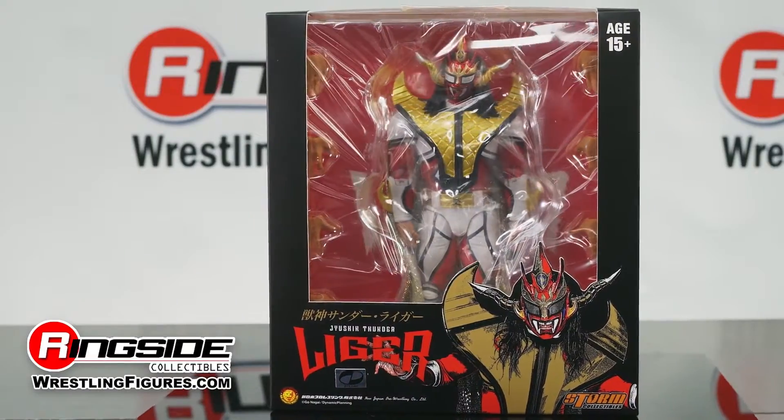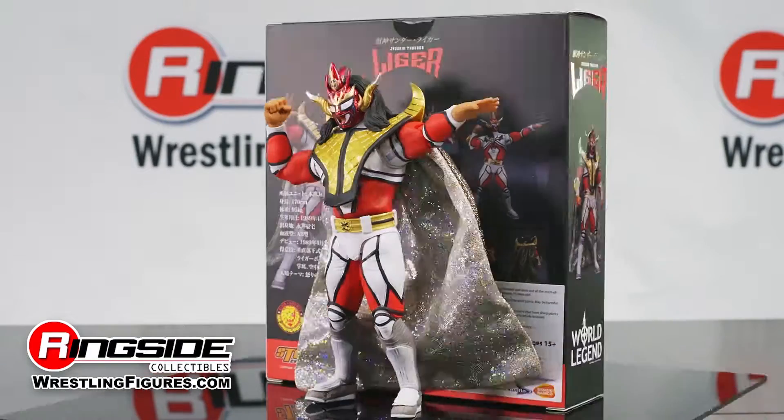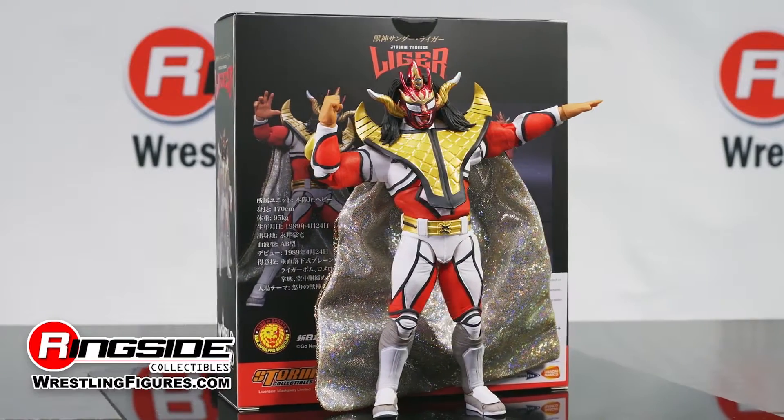Japanese wrestling legend and cruiserweight pioneer Jushin Thunder Liger is immortalized in one of the greatest wrestling figures ever, from Storm Collectibles and New Japan Pro Wrestling.